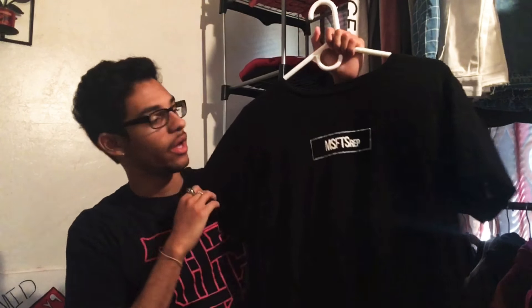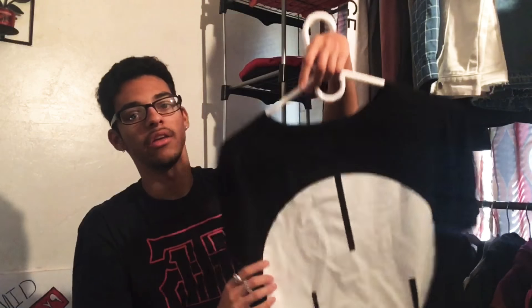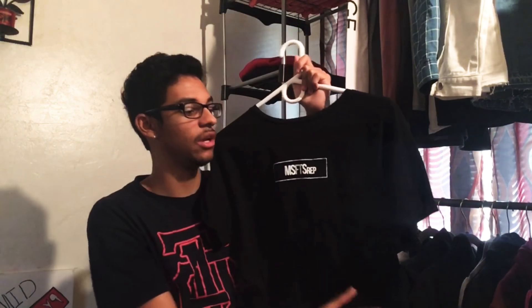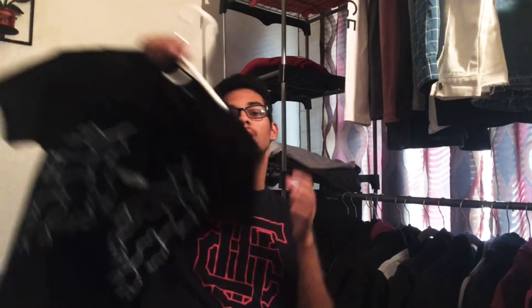For recent pickups, I got this Misfits Rep box logo tee with 'Misfits Rep' in a box on the front. Flip it to the back and it's got that big Misfits Rep logo. I love this tee but the print is cracking a little bit, so I'm trying not to wear it too much — I want it to last for a very long time.